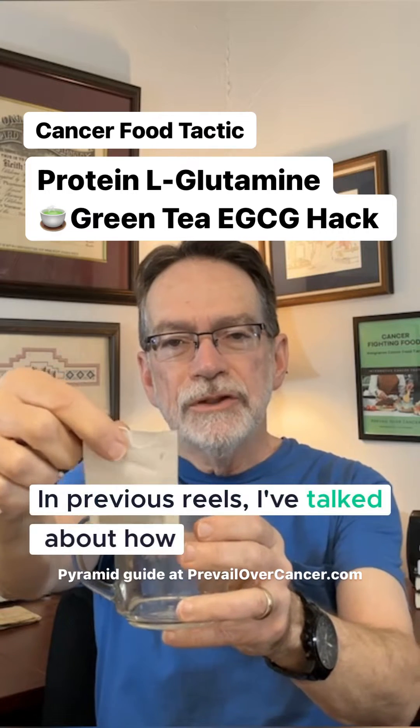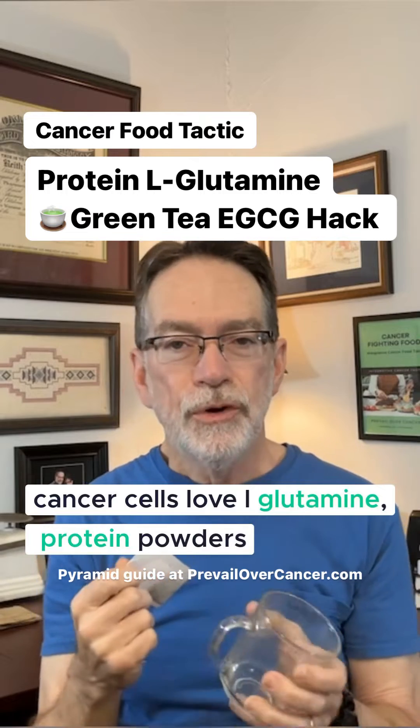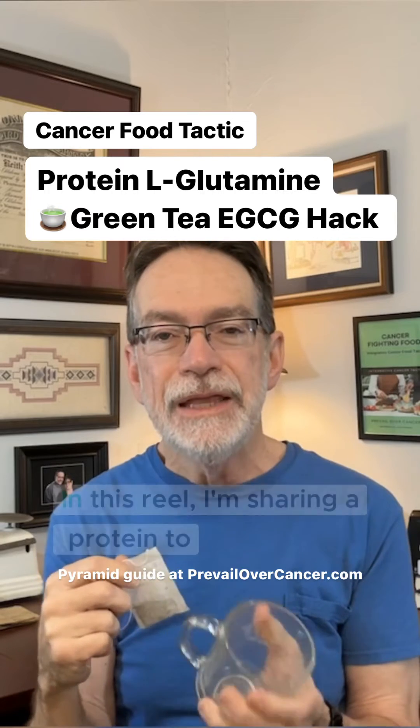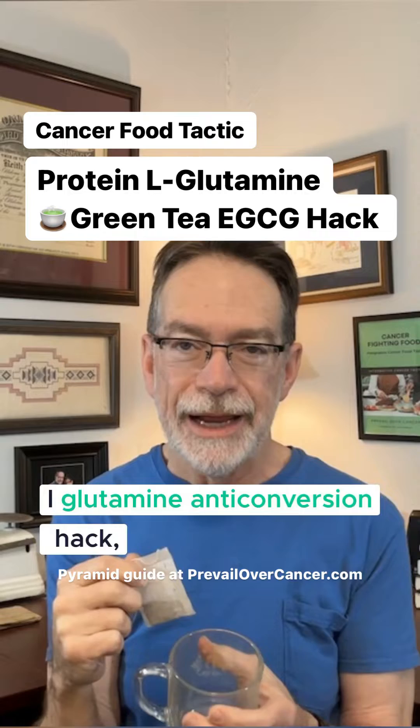In previous reels, I talked about how cancer cells love L-glutamine, protein powders with added L-glutamine, and how intermittent fasting can decrease L-glutamine. In this reel, I'm sharing a protein to L-glutamine anti-conversion hack.